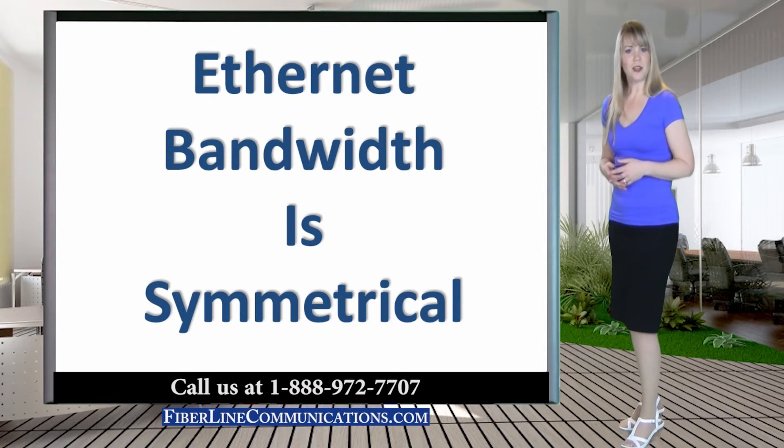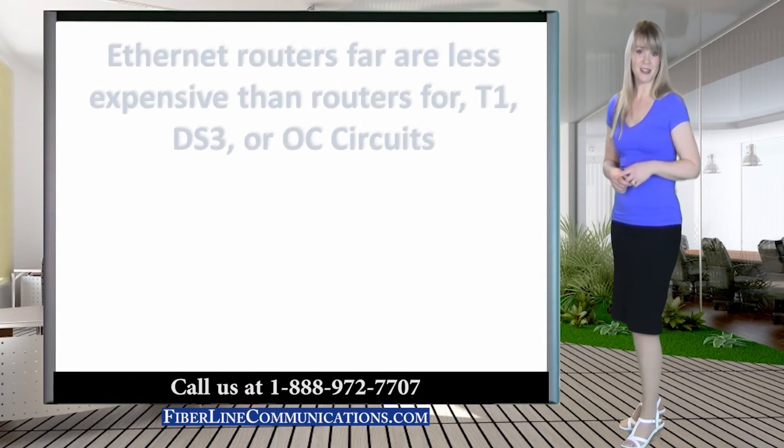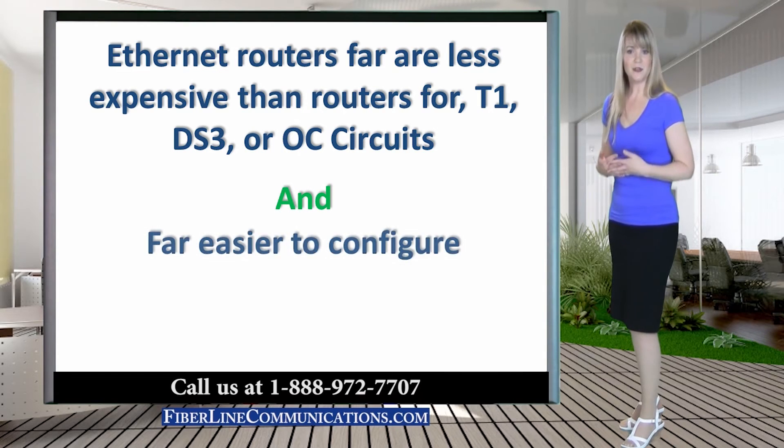Another price advantage of Ethernet is that it does not require the sophisticated routers required by T1, DS3, or OC circuits. For this reason, the routers required to facilitate Ethernet bandwidth are far less expensive, and usually much easier to configure than the routers required for T1, DS3, and OC circuits.